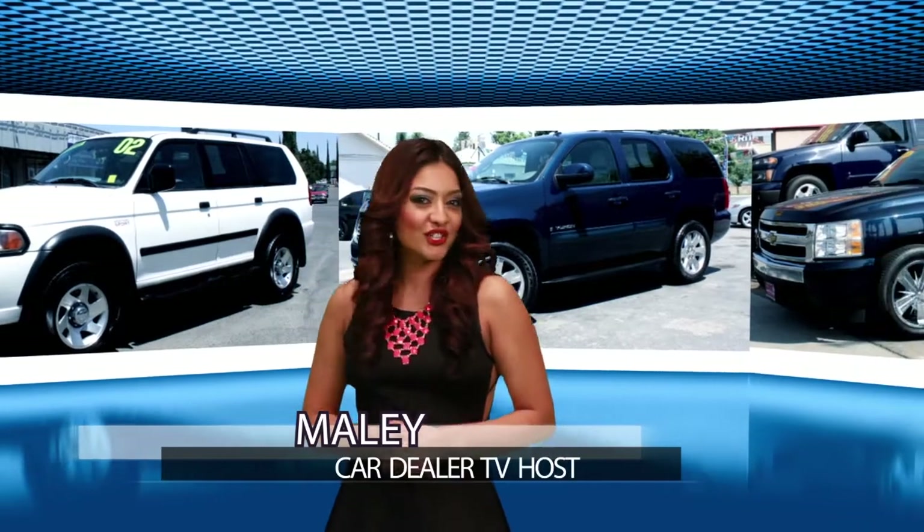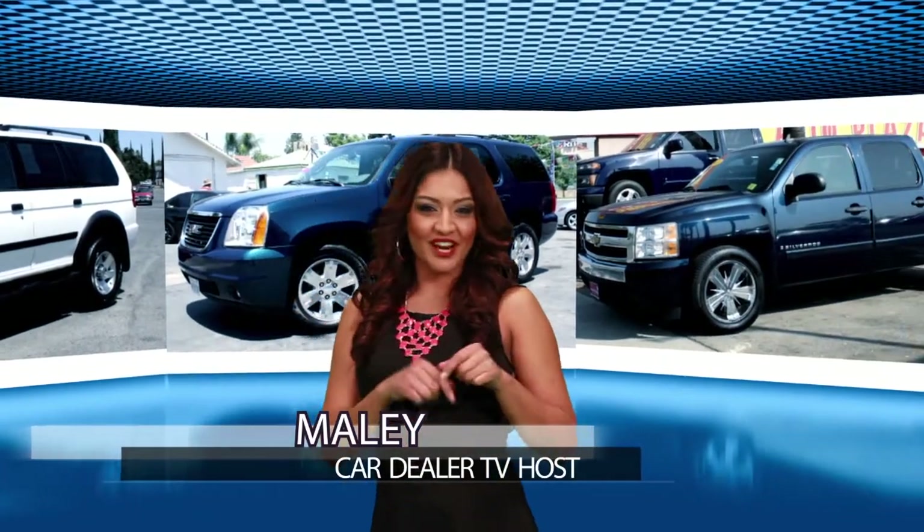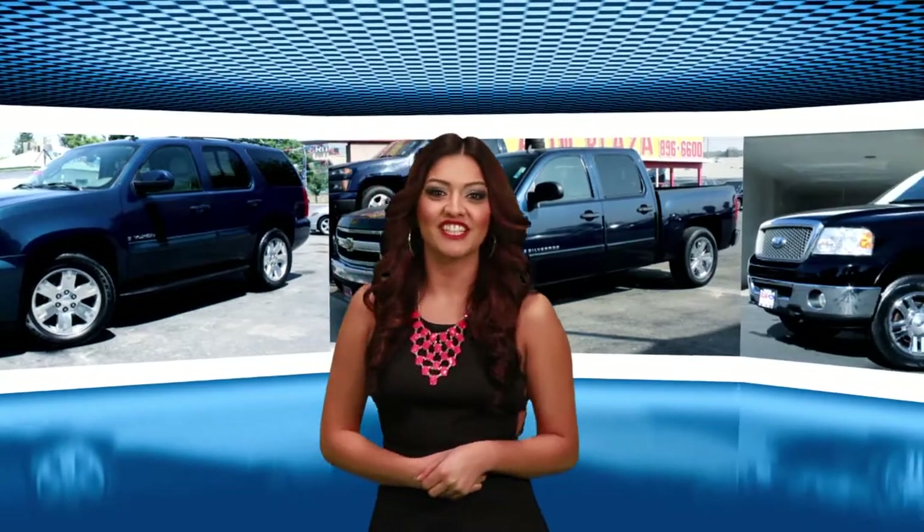I hope you liked our Hot Deal of the Week. We still have plenty of great deals to show you. Let's start with our first feature dealer.